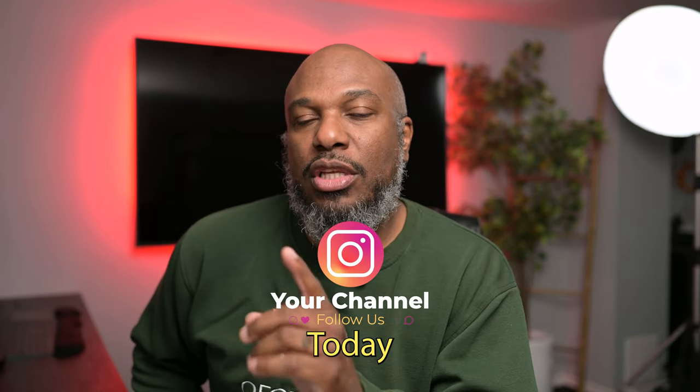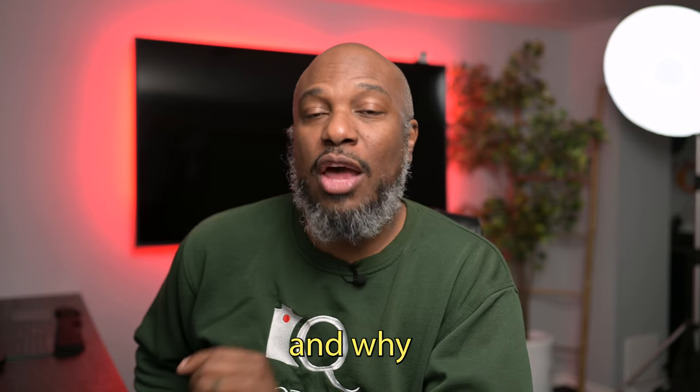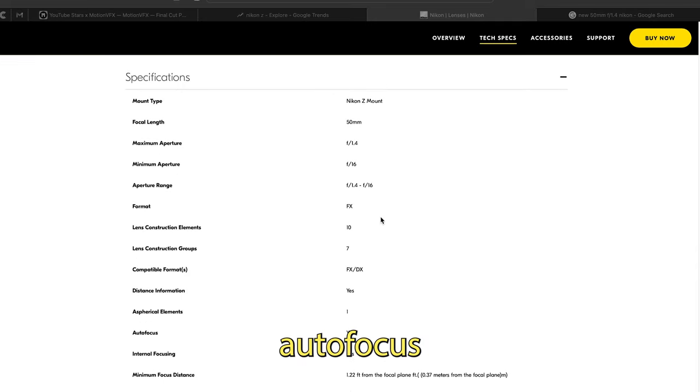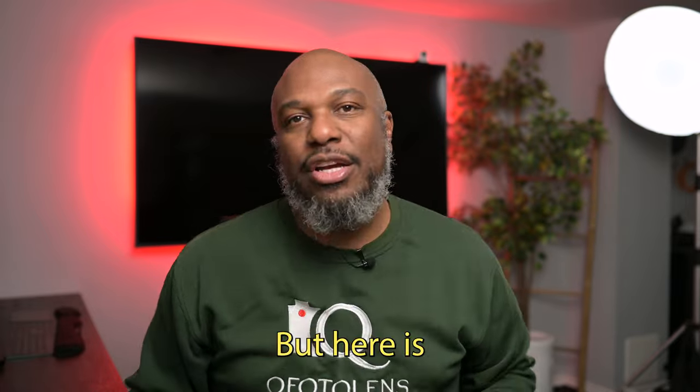Hey everyone, welcome back to my channel. Today we'll be talking about the new Nikon 50mm 1.4 lens and why I won't be adding it to my kit. Let's not get it twisted — this lens is so tempting, from its fast autofocus to its incredible sharpness at f1.4. Why wouldn't you want to buy it?